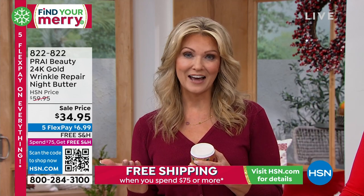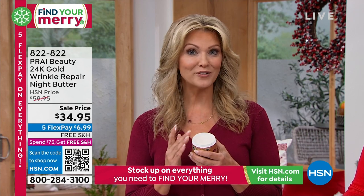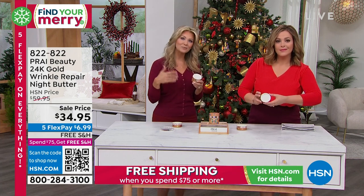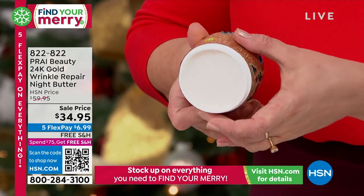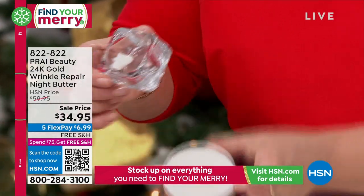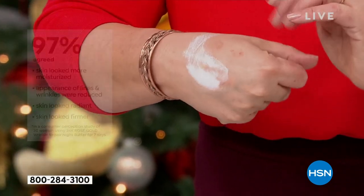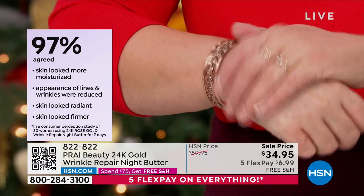As you're sleeping, your skin loses moisture overnight. So whether you're using the rest of our Prai line or a different set of skincare, this can work in conjunction with whatever you're using to really give you the moisture you're looking for at night. On top of that, we have four different hyaluronic acids in here that are going to work to rejuvenate the look of your skin.